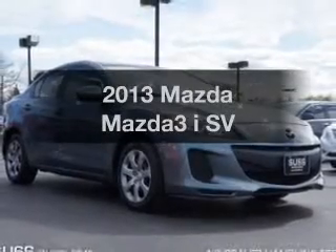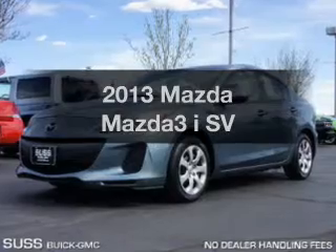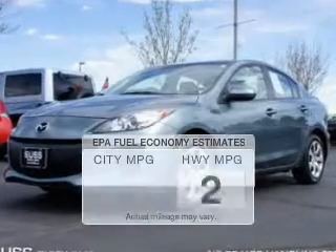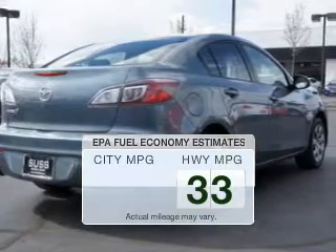Check out this 2013 Mazda Mazda 3. Everything you need under one roof with this great vehicle. Save your money — make fewer trips to the gas station when driving this fuel-efficient vehicle.